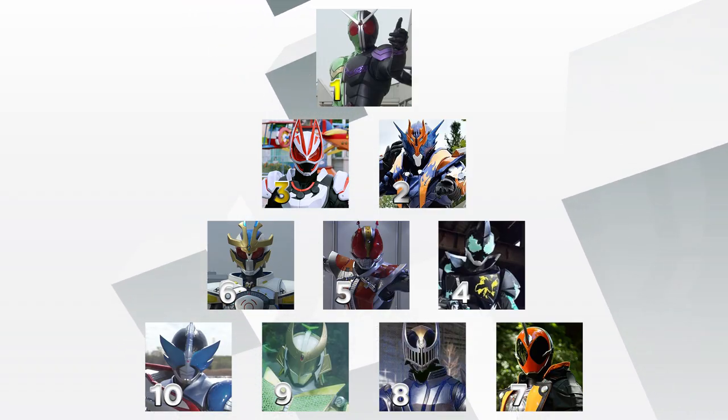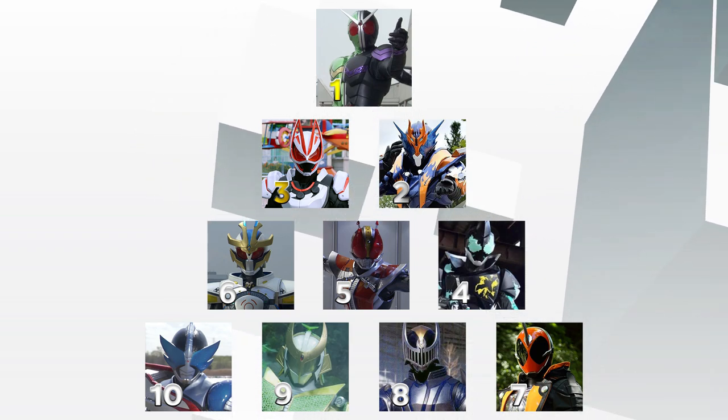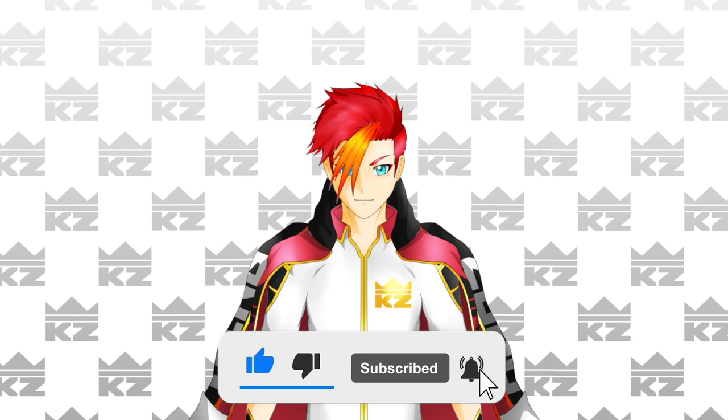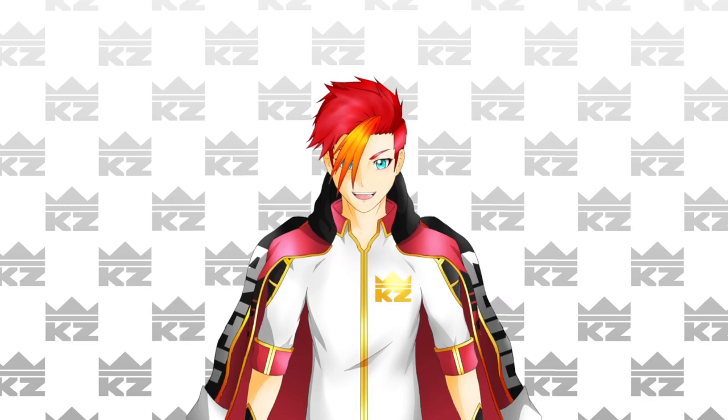So that's my list of top 10 rider suits. Did any of your favorites make the list? Or is there one that you love that you didn't see make it on here? Let me know down in the comments. Thank you for watching the first of hopefully many more ranking videos to come. Let me know if there's anything you'd like to see me rank. I'll be back with more talks, analysis, and reviews of this wild world of tokusatsu. See you next time!